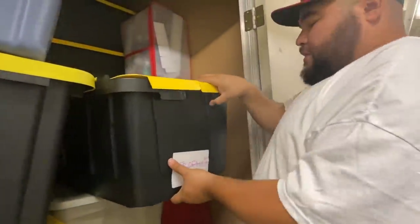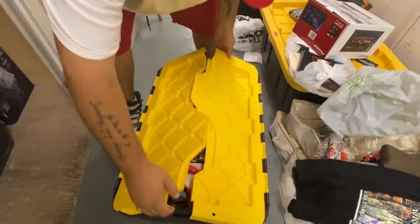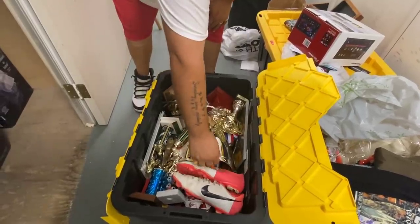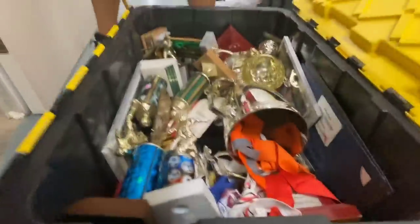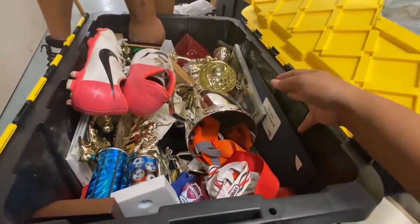Safe to say those are trophies. We'll just give that whole box back. What is he playing? Baseball? Oh, it's soccer — the cleats. It's a little girl's soccer. Yeah, we'll just give the whole box back. 89? That's old.